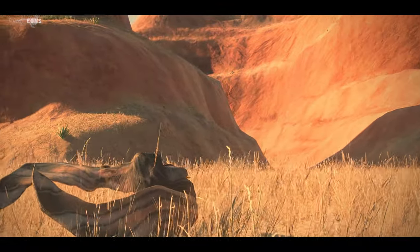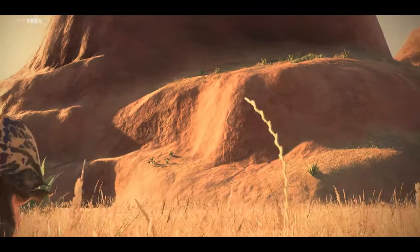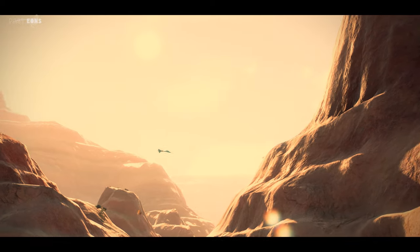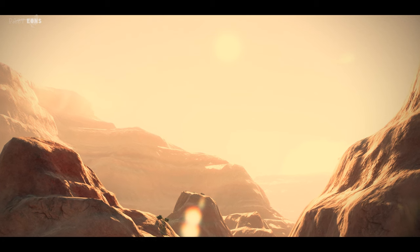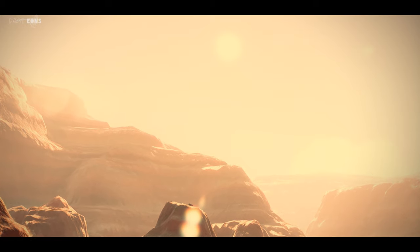By the way, this specimen was found during a police raid following an investigation of an illegal fossil trade. We can't stay here for too long, so let's now take our flight to the Late Cretaceous and explore new horizons in a different environment.